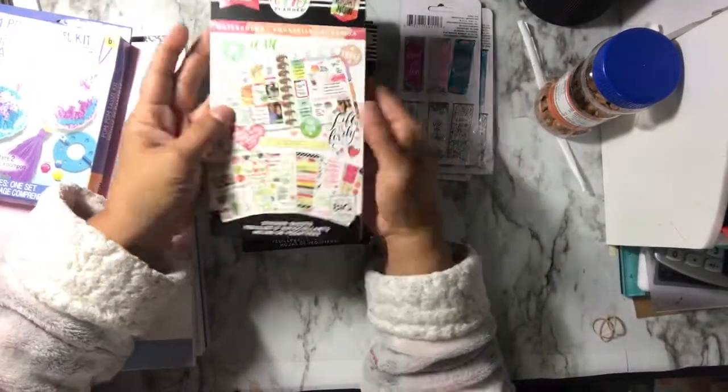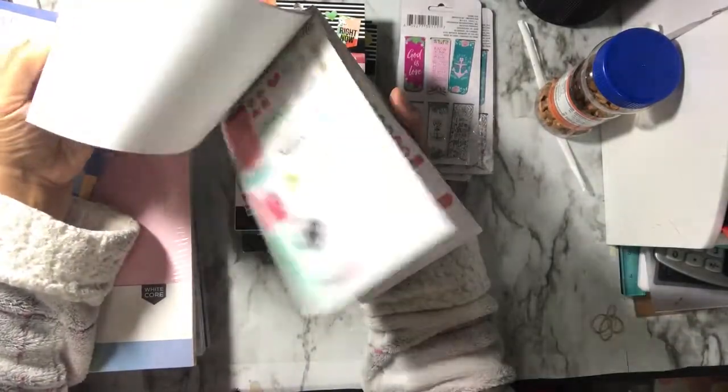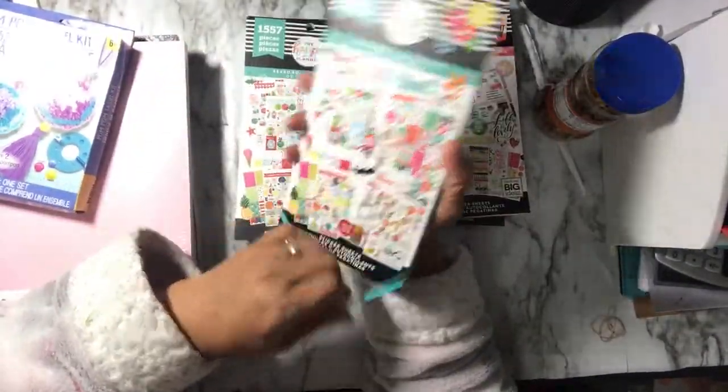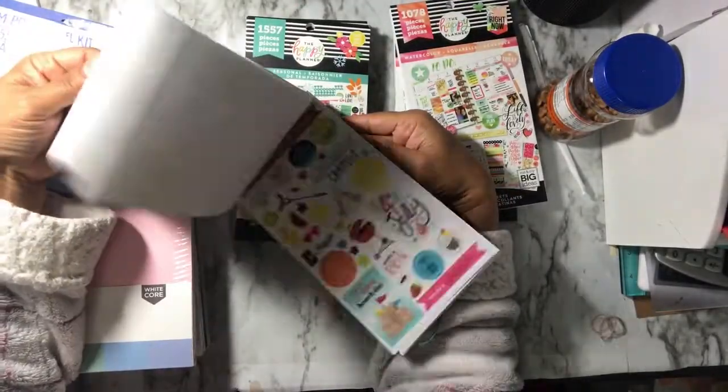A friend was picking one of these up for me but then I also found them at my local store. I'm putting these away in my giveaways. This is the watercolor Happy Planner sticker book from Dollar Tree — you can always use these stickers for planners, cards, ATCs, blackout pages, anything. I got that one and also this seasonal one, which will be stuffed in some goodie bags.